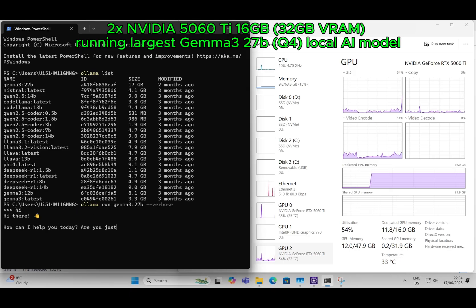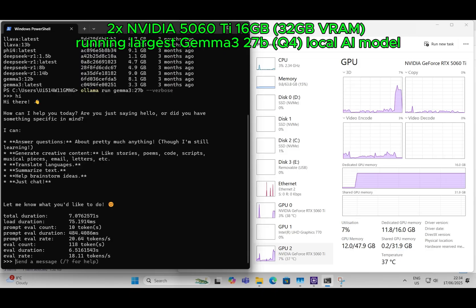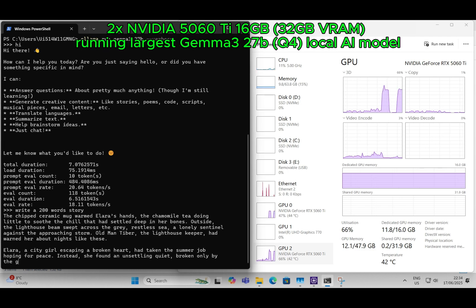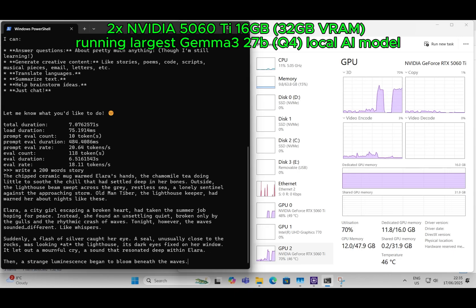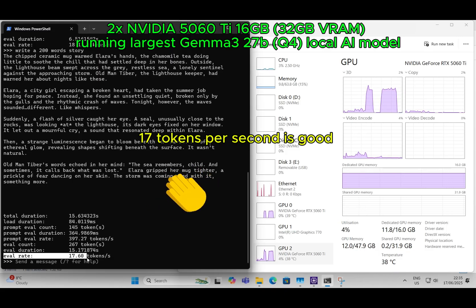Say hi to warm up. All right, this is quicker than I expected. 17 tokens per second is good.